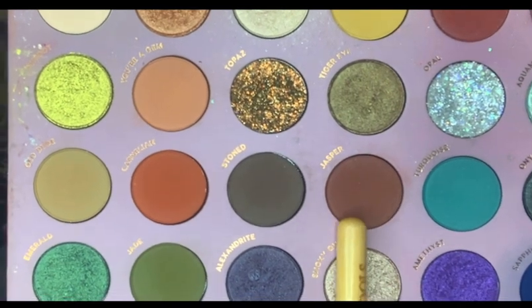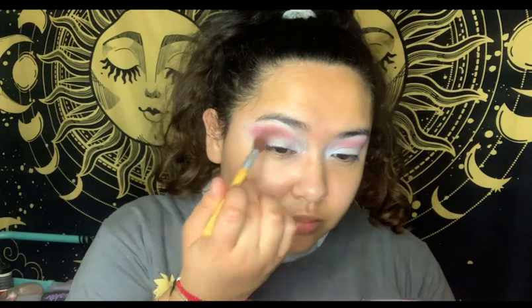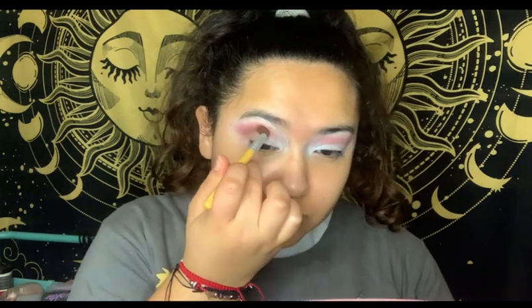Once that's done, we're going to go in with Jasper and bring it in from the inner corner upward, because we're essentially trying to create a gradient effect on the eyes.